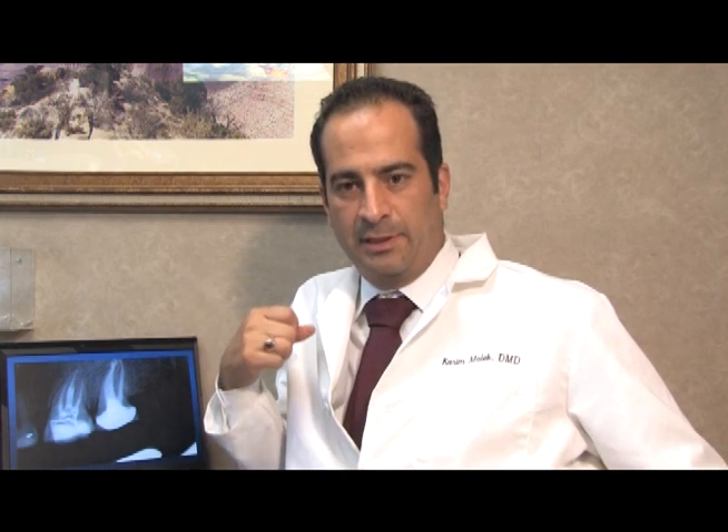When I did the percussion, palpation, and bite sensitivity tests, it was obvious to me that number 14 was actually having the chewing sensitivity, and 15 had just slight percussion sensitivity. So the pain was actually coming from number 14. This could have been easily misdiagnosed without properly performing clinical testings.